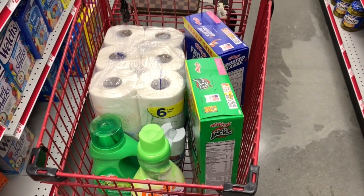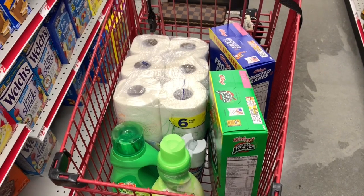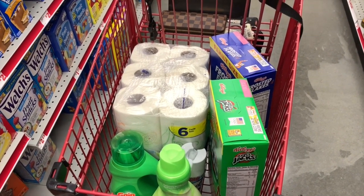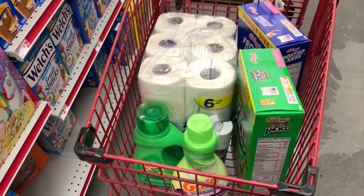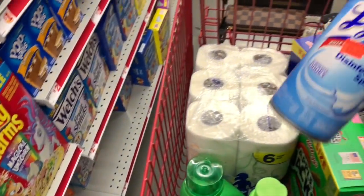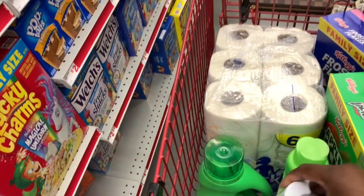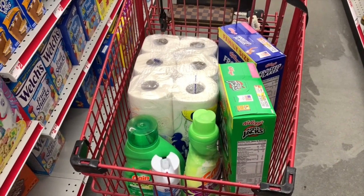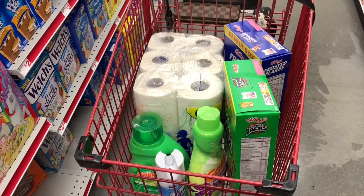I ran back in because I'm going to rinse and repeat that same transaction on a different account, just to make sure this transaction works well at the register. The only swap I'm making is adding one of these Lysol sprays instead of the Clorox bleach, and I'll use the $1 off one paper coupon on that. Other than that it's the same transaction, and my pre-coupon total should be about $25.28.